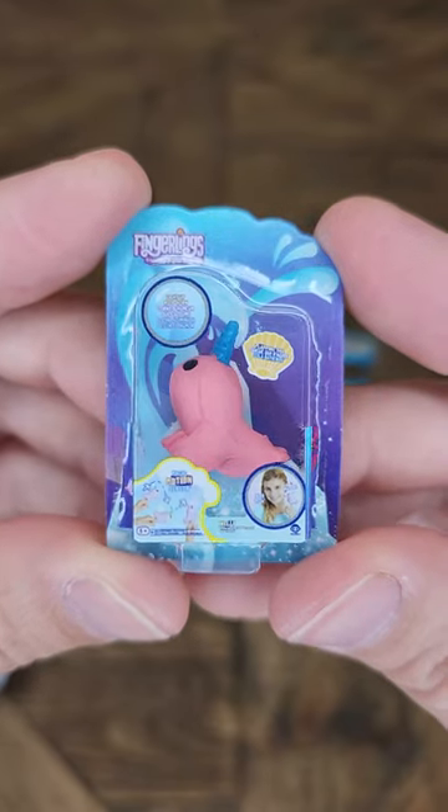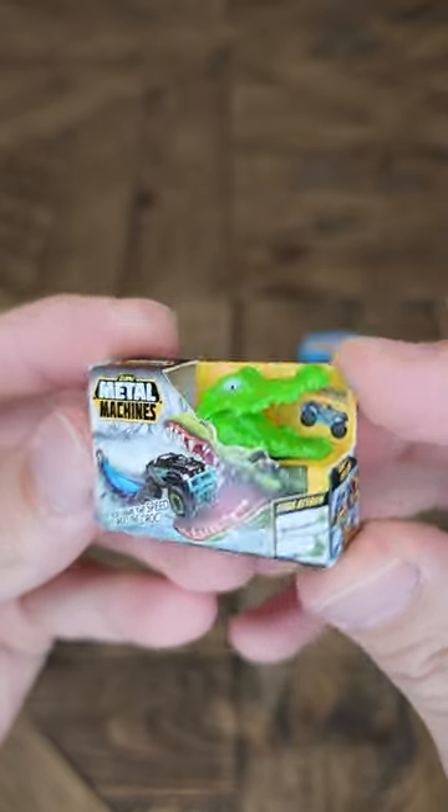Hidden inside the third wedge was a narwhal fingerling. Up next was a Metal Machine's croc attack, and as you can see it looks like something attacked it because it was broken.